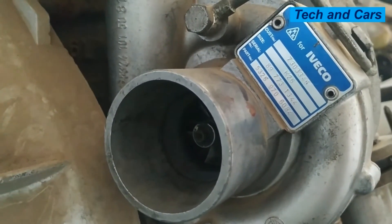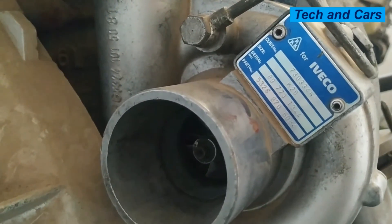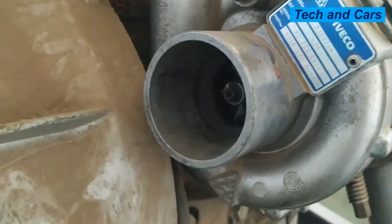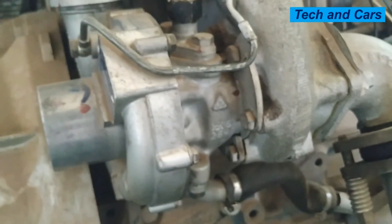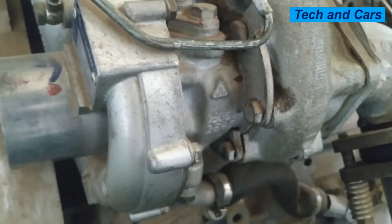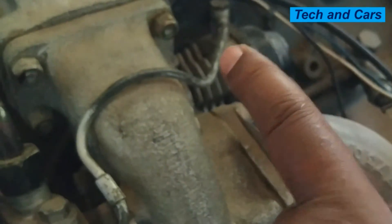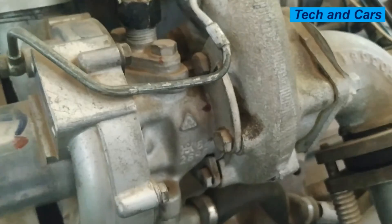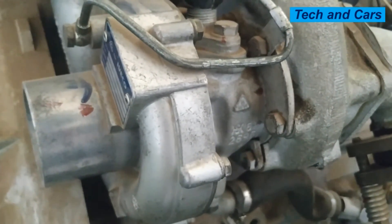Inconsistent boost is another indication of a damaged turbocharger. If there are inconsistent or fluctuating boost pressure issues, that is also an indication of turbocharger damage. If there is a problem with the turbocharger, it will not consistently boost the incoming air. Boost pressure can be measured by tapping into the line that takes boost pressure from the compressor housing side to the wastegate valve. If you measure inconsistent boost pressure there, that is an indication of a bad turbocharger.